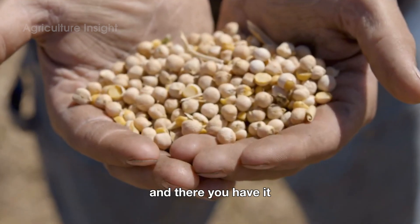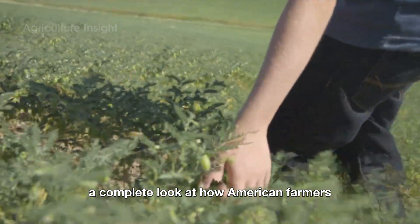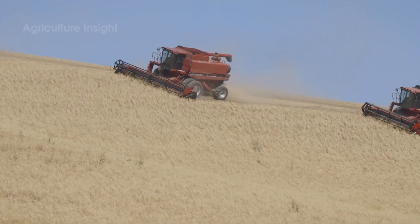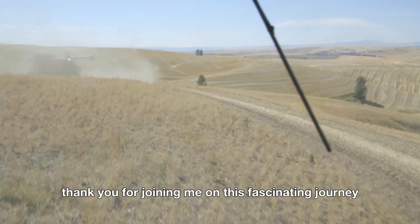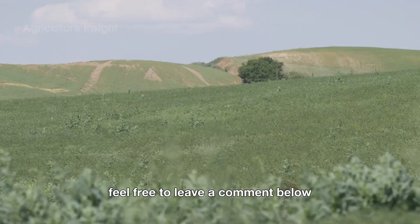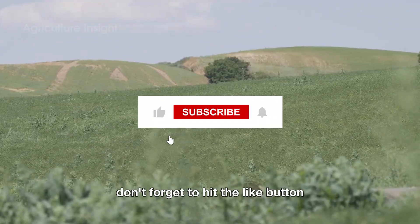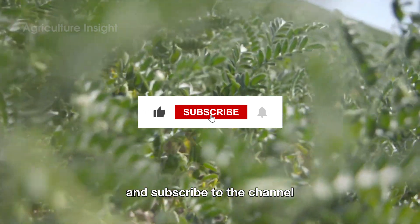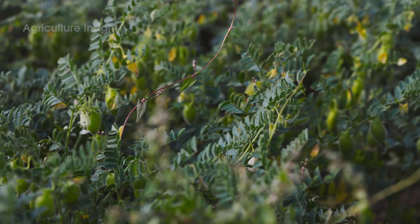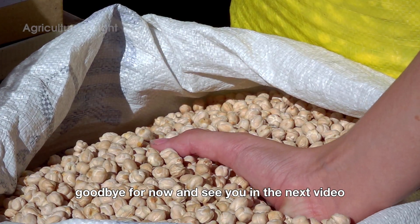And there you have it — a complete look at how American farmers harvest millions of pounds of chickpeas. Thank you for joining me on this fascinating journey. If you have any questions or thoughts, feel free to leave a comment below. Don't forget to hit the like button and subscribe to the channel to explore more amazing stories from the world of agriculture. Goodbye for now, and see you in the next video.